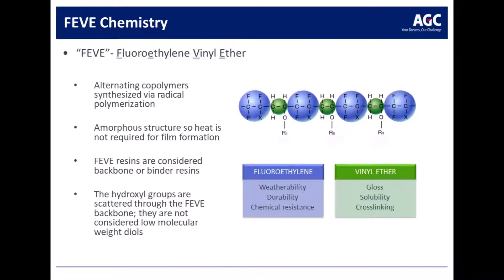The unique copolymer chemistry of FEVE, or fluoroethylene vinyl ether, is composed of alternating polymers — those polymers are fluoroethylene and vinyl ether. The vinyl ether portion, or rather the hydrocarbon portion, is really what makes this chemistry unique. You have the strength of the fluoroethylene component which gives you strong weatherability, but the hydrocarbon or vinyl ether component is what allows for higher gloss, solubility in common solvents, and cross-linking to form cross-linked films for good barrier protection.